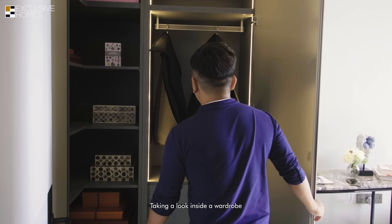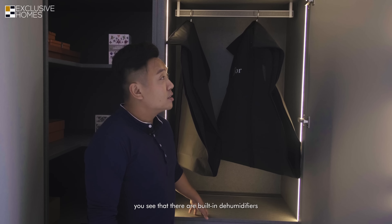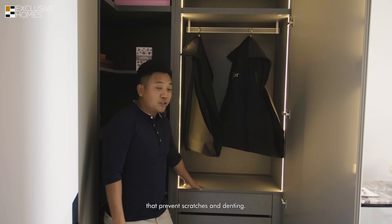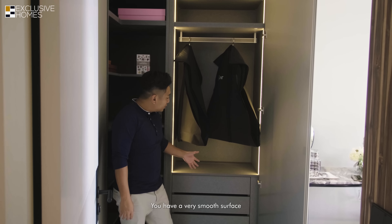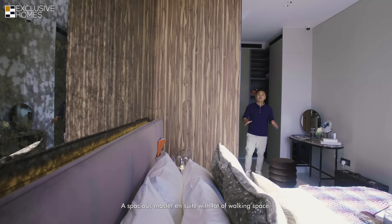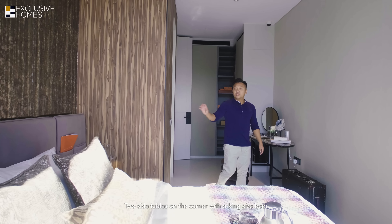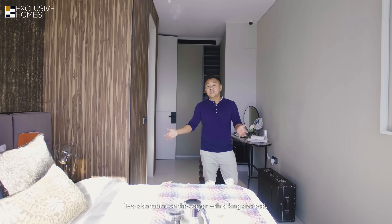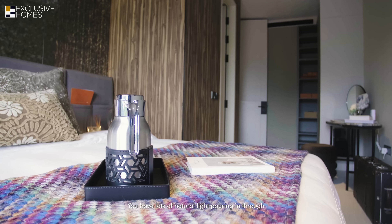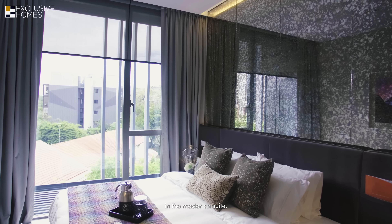Looking inside the wardrobe, there are built-in dehumidifiers as well as lighting in the wardrobe space. The interiors are melamine-finished, which prevents scratches and staining, giving you a very smooth surface that is easy to clean. The spacious master ensuite offers lots of working space, with a dressing table on the side, two side tables, and a king-size bed. There is also lots of natural light pouring in through the floor-to-ceiling windows.